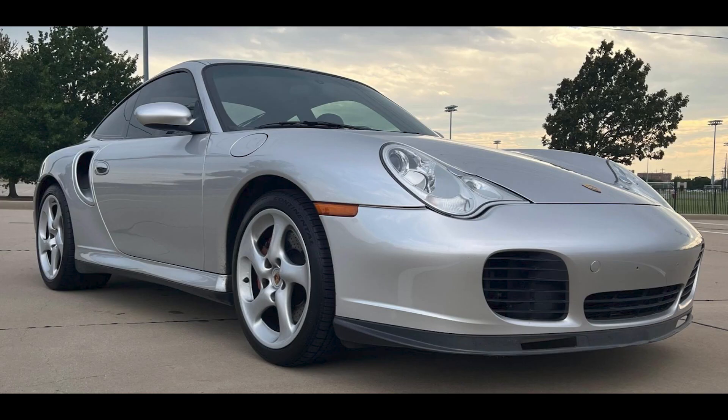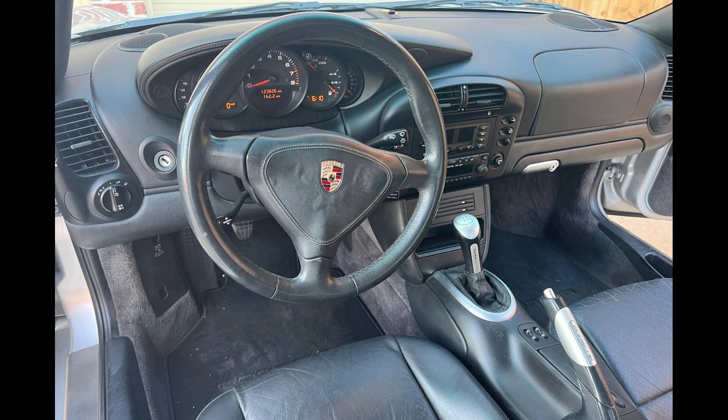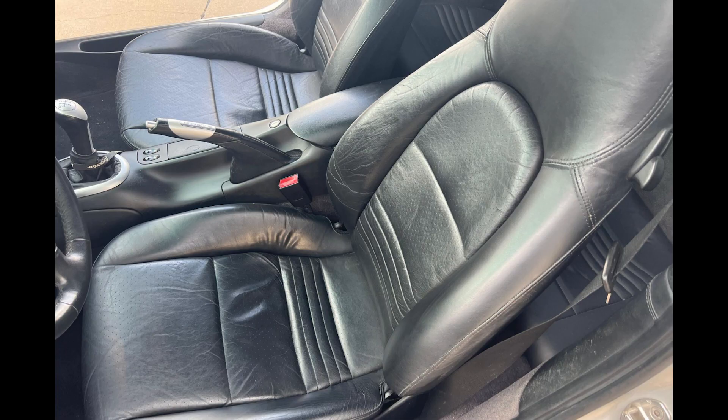On Cars and Bids, an Arctic Silver 2002 911 Turbo Coupe with 123,000 miles sold for $45,000. For a turbo 996, this is lots of miles, and the sale price reflects this. This was a fair sale.